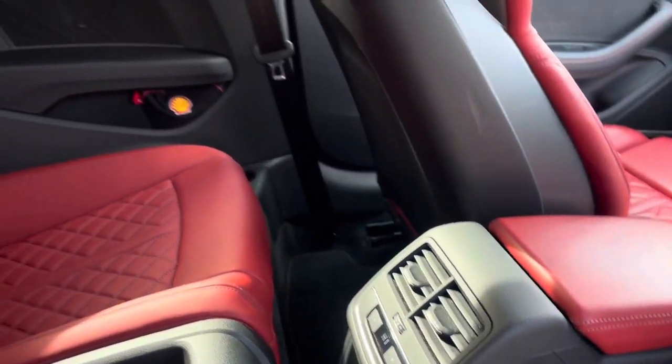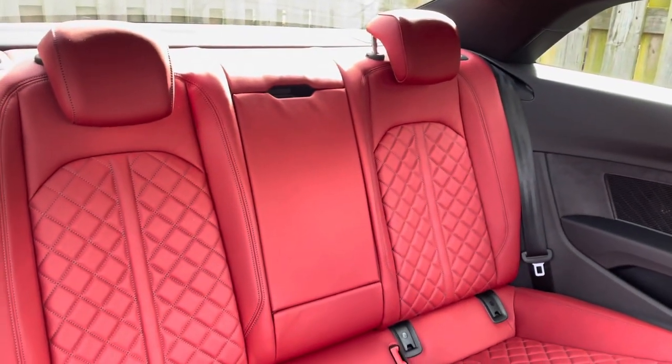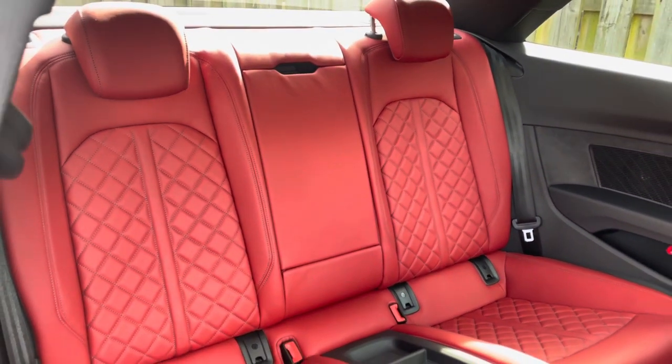In the second row there's a rear climate control system as well as a two-seat split folding bench equipped with an ISOFIX and top tether child seat mounting.